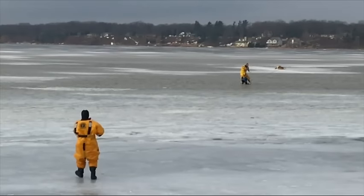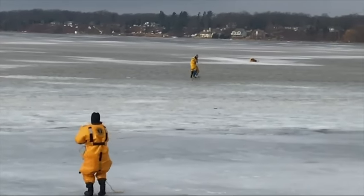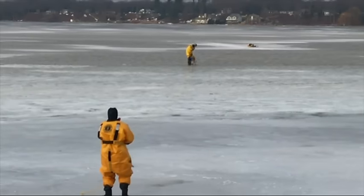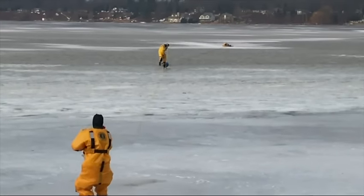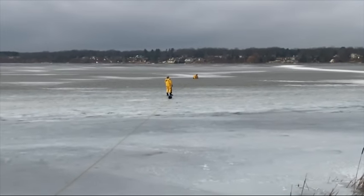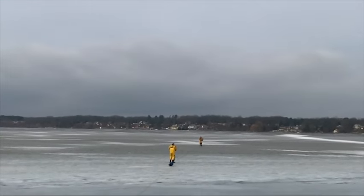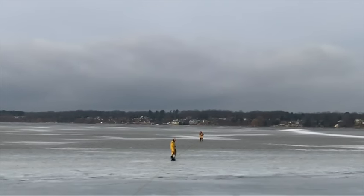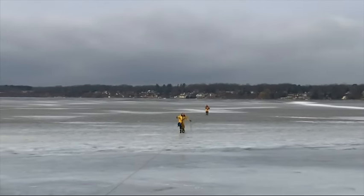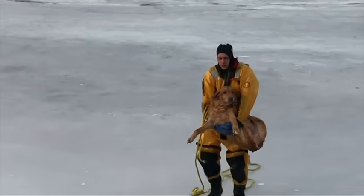The dog was still barking but was still in the hole created from him falling through. Over time, he started to become a little bit more lethargic just due to the conditions in the water and hypothermia setting in. The dog was probably about ready to give up, so we knew we had to get out there. As you get closer, you get down more into a crawling position to hopefully not disrupt any more of the ice — almost a slide-in method into the hole where you can gain control of the animal.